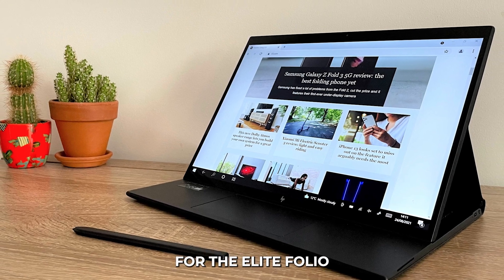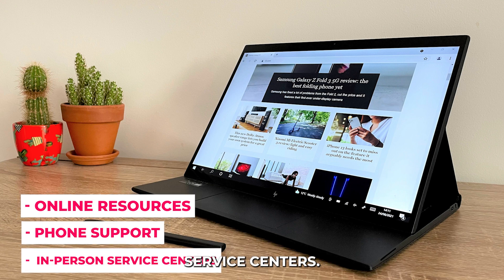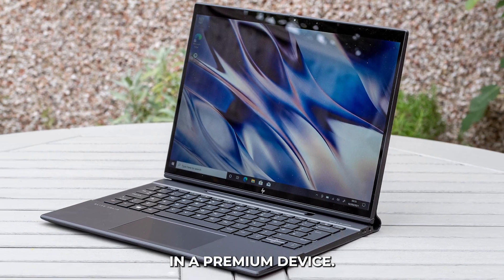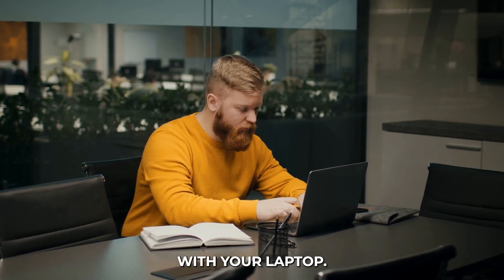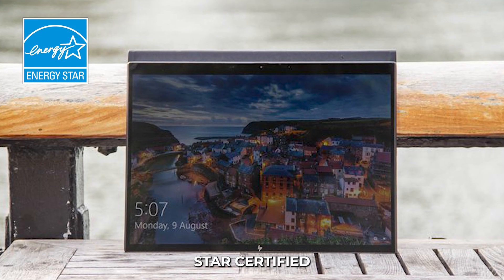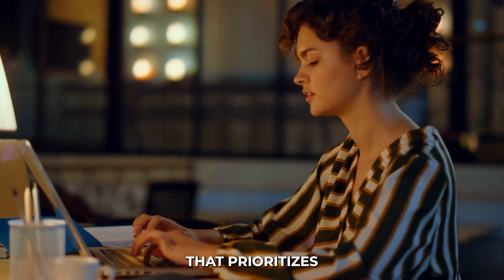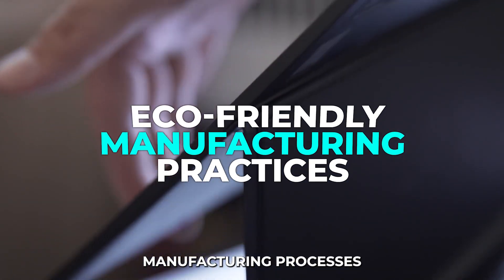HP offers excellent support for the Elite Folio with various assistance options, including online resources, phone support, and in-person service centers. The laptop comes with a standard one-year warranty, which can be extended with additional coverage options. HP's reputation for quality service and support ensures peace of mind, knowing that help is available if any issues arise. HP has also made significant efforts to reduce the environmental impact of the Elite Folio. The laptop is Energy Star-certified and EPEAT Gold-registered, meeting strict energy efficiency and environmental performance standards. By choosing the Elite Folio, you're supporting a company that prioritizes sustainability through recycled materials, energy-efficient design, and eco-friendly manufacturing processes.